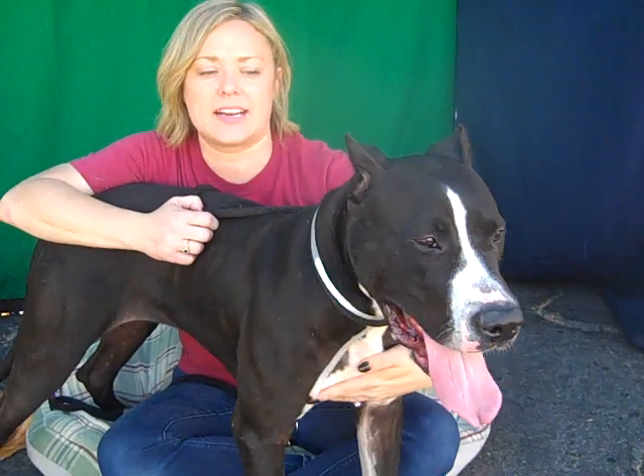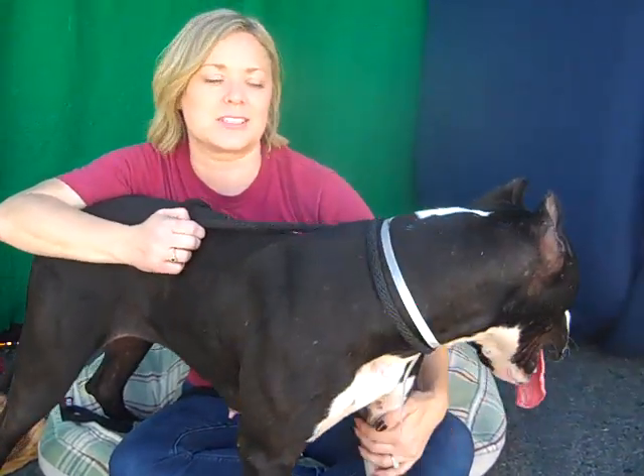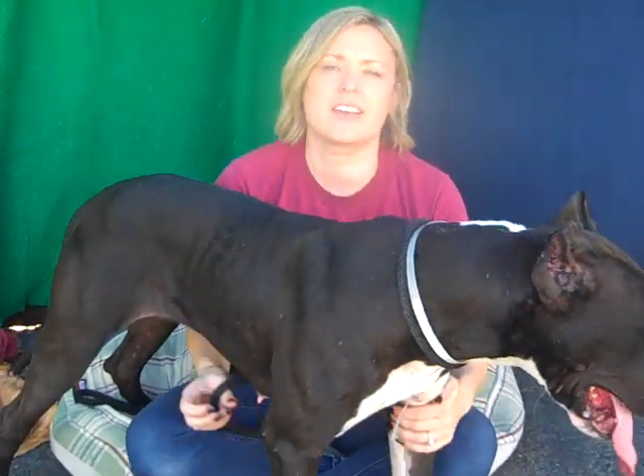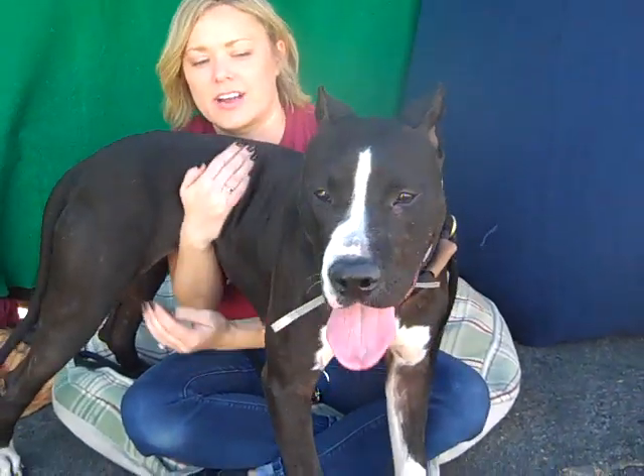She just needs some training, guidance, and exercise. She's really fun to play with and wrestle around with. She listens to you really well. She's very connected and really is looking for you to give her guidance.